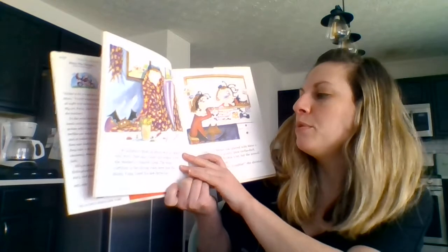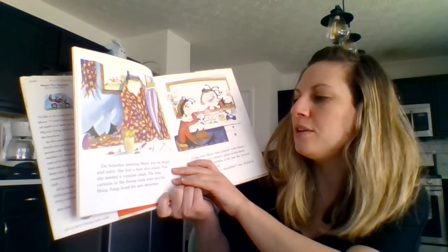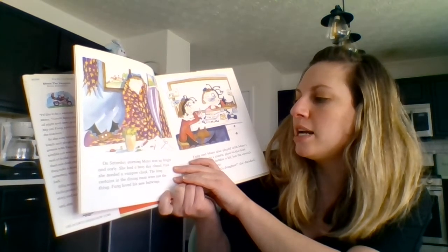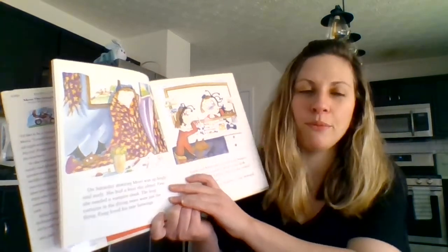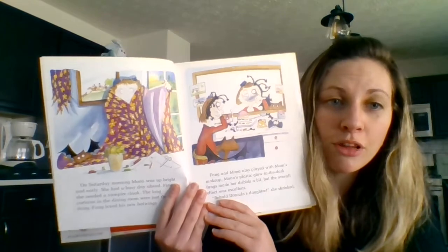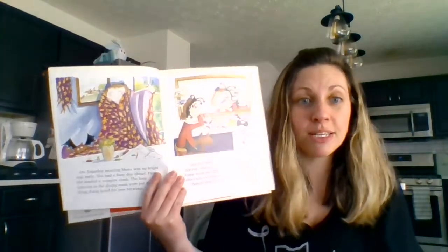On Saturday morning, Mona was up bright and early. She had a busy day ahead. First, she needed a vampire cloak. The long curtains in the dining room were just the thing. Fang loved his new bat wings. What did she make her cloak out of? She made them out of the curtains from the dining room.